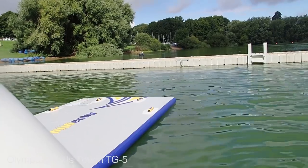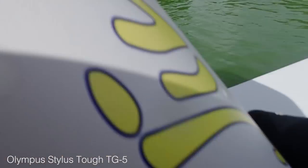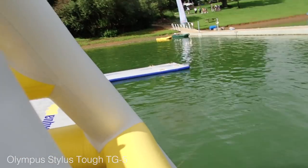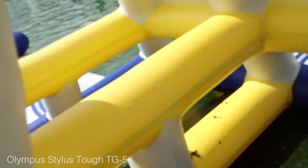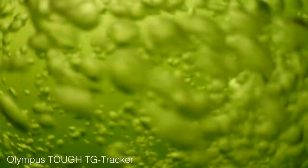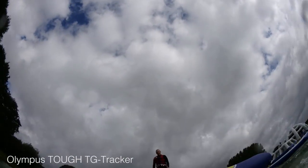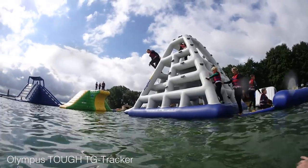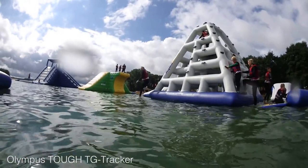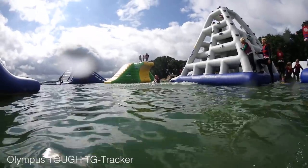The TG5, however, has a 25 to 100mm full-frame equivalent optical zoom lens with a variable f/2 to f/4.9 aperture, suitable for image taking of most day-to-day subjects. 4K recording is possible with both cameras at 30 frames per second, while when set to full 1080p HD, the TG5 will film up to 120 frames per second and the Tracker 60 frames per second. Both cameras can also shoot 720p at 240 frames per second, giving users lots of scope to record high-speed action and play it back at up to 10 times slow motion.